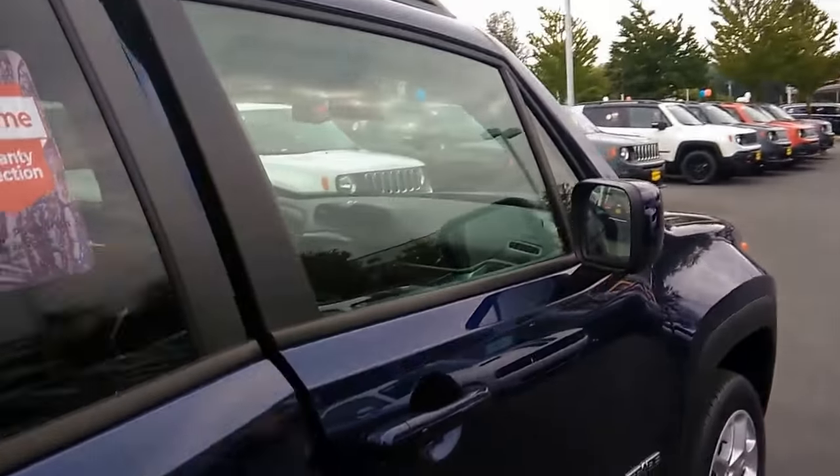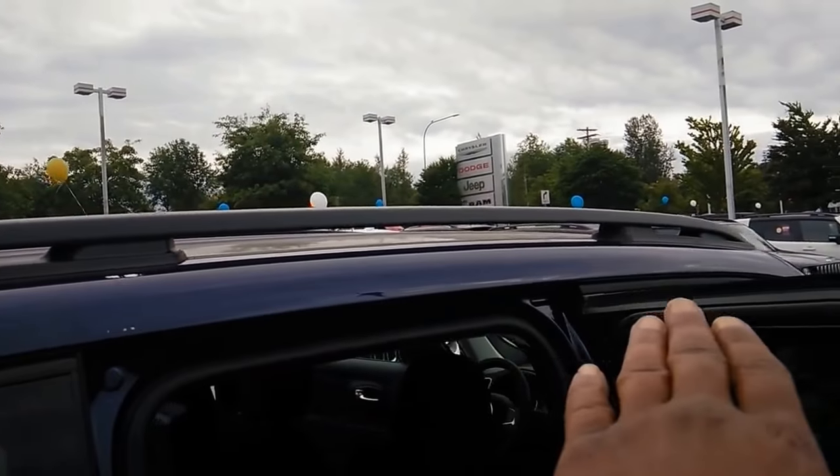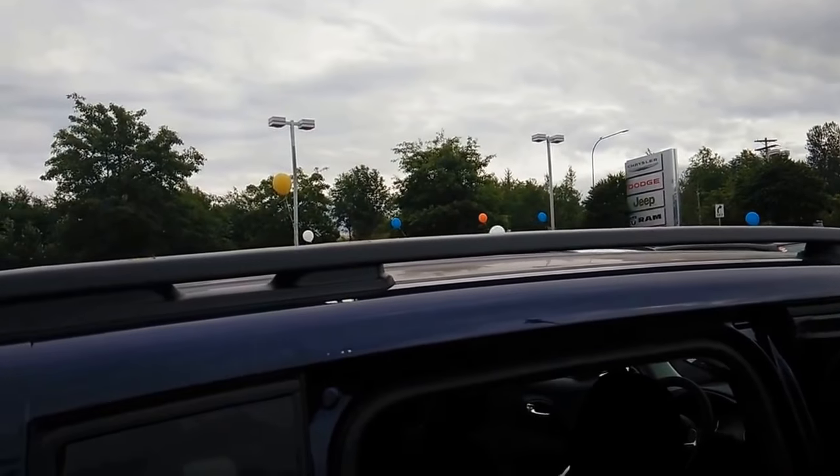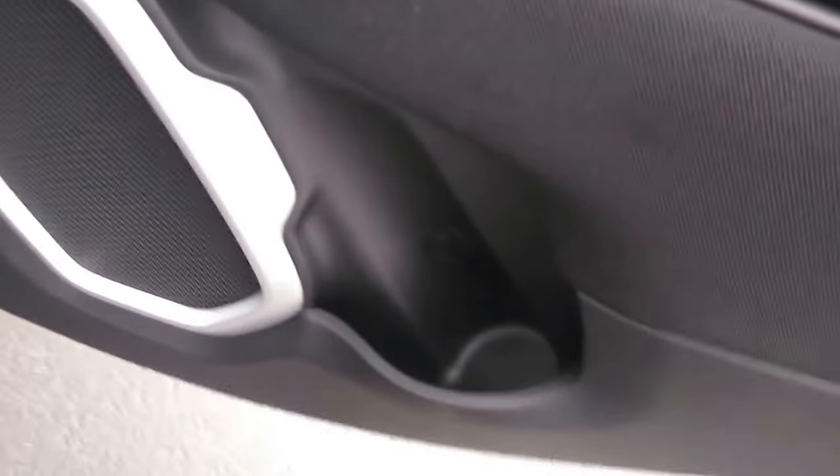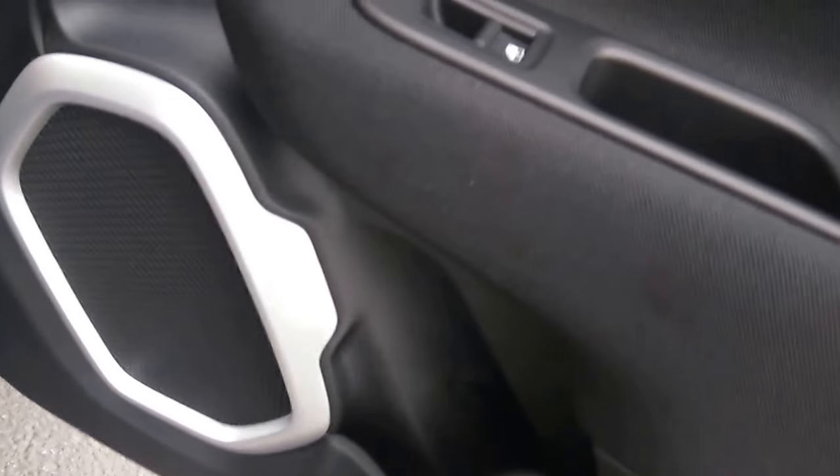Listen to that beautiful quality sound the system produces. In addition, you get roof rails up top, which are standard on most Renegade models except for the Sport trim.